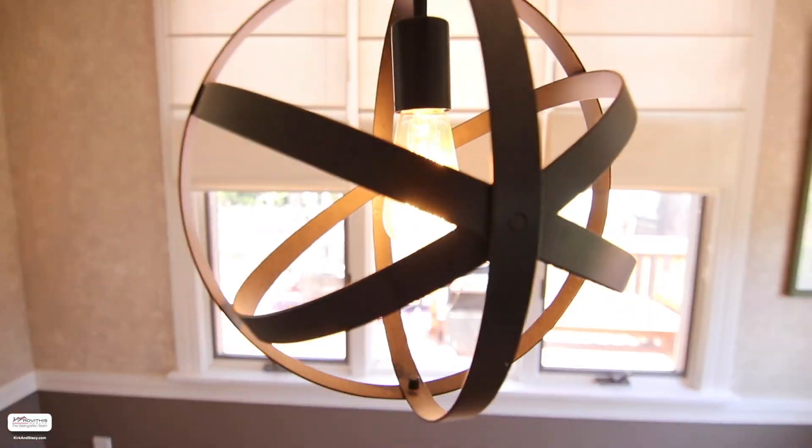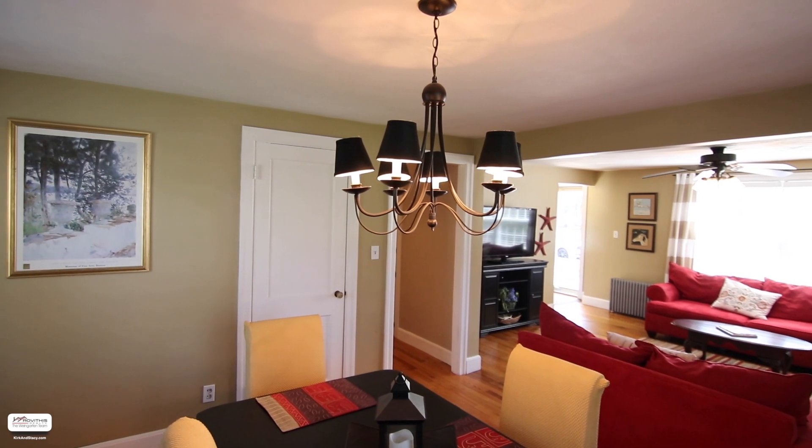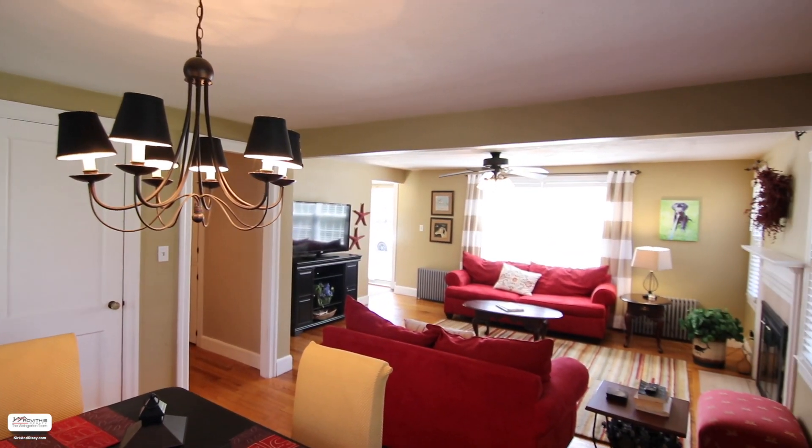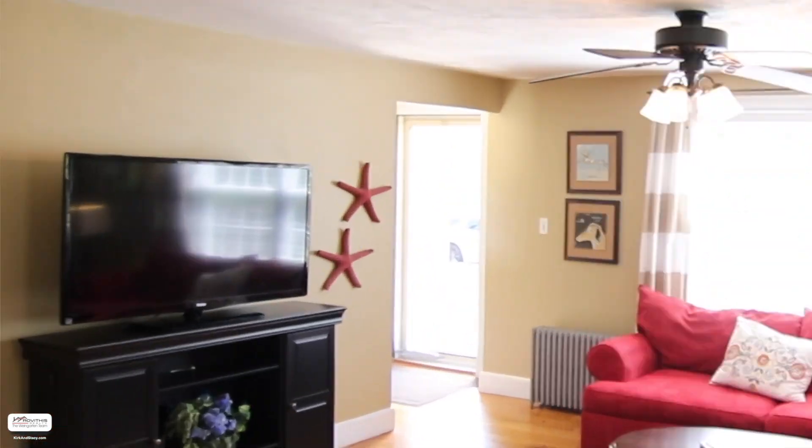This picture-perfect home checks all the boxes off your list: updated eat-in kitchen, plenty of natural light, gleaming hardwood floors, an open floor plan, and a finished basement.